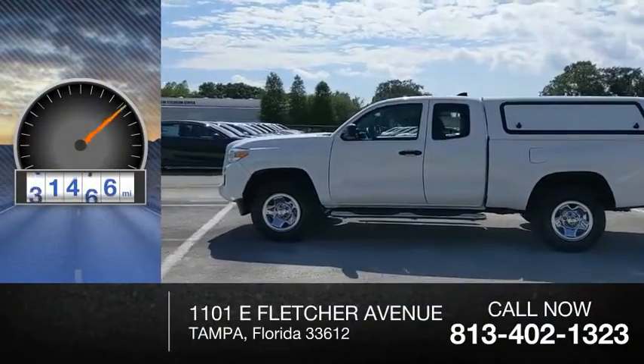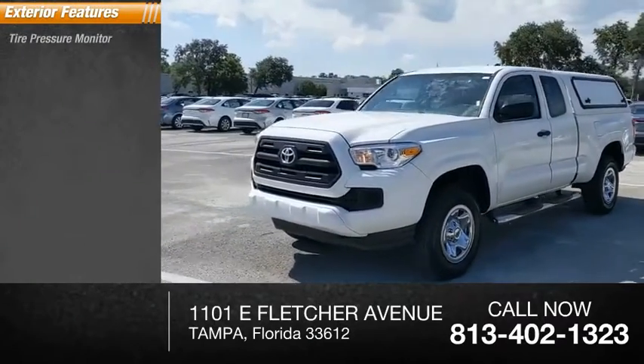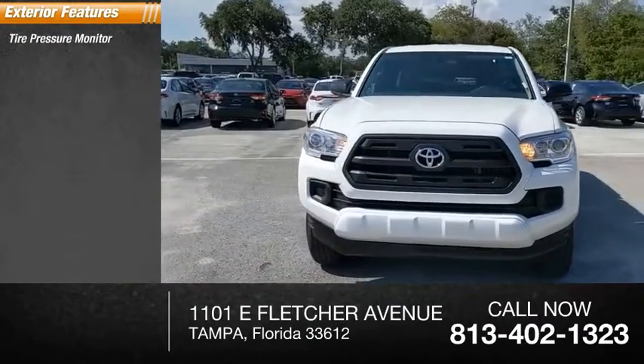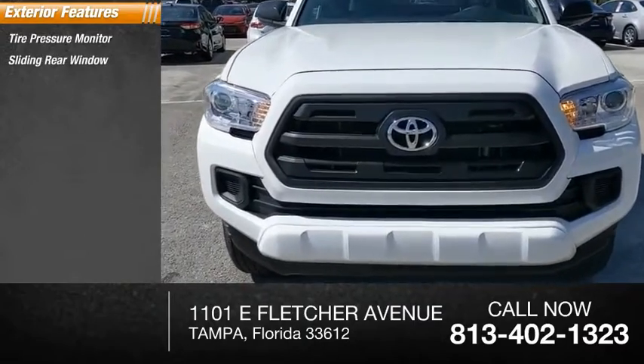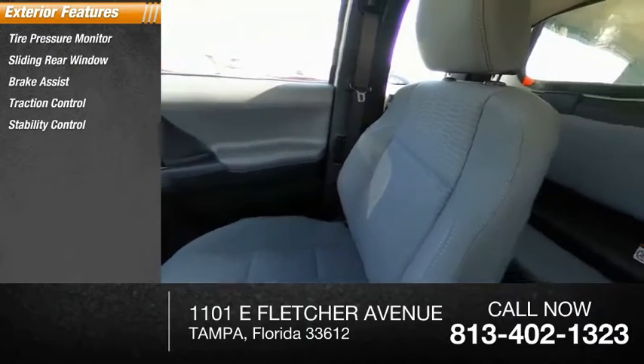This vehicle has less than 85,000 miles. Here are some of this vehicle's great options: tire pressure monitor, sliding rear window, brake assist, traction control, stability control, daytime running lights, and engine immobilizer.